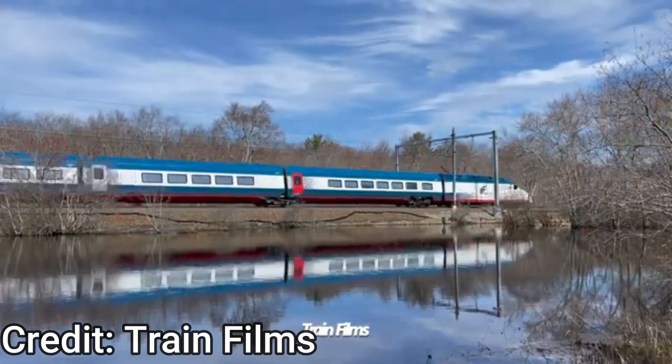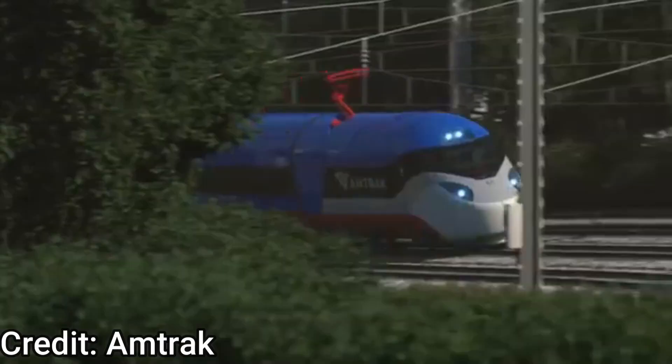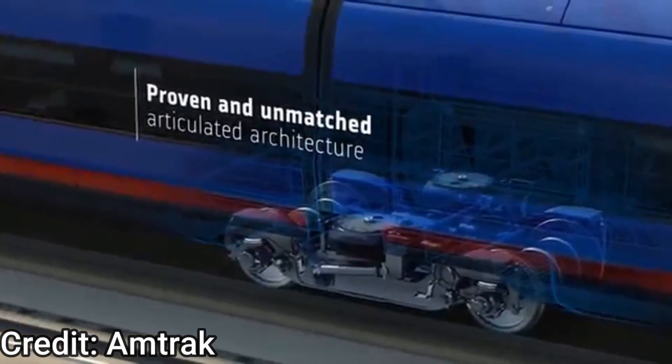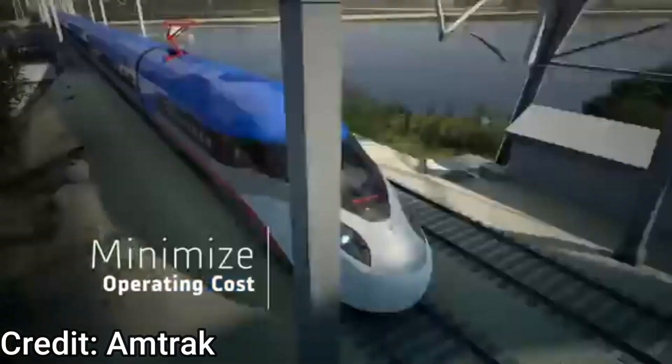The length of the train is 698 feet. Its top speed reaches 165 miles per hour, and with tilting, 186 miles per hour. Its power output is 7,000 kilowatts or 9,400 horsepower. This train runs on a standard gauge track that is 1,435 millimeters in width.